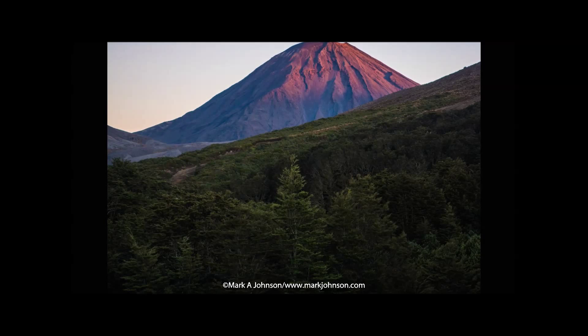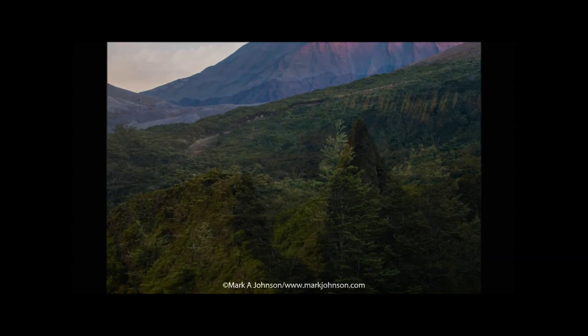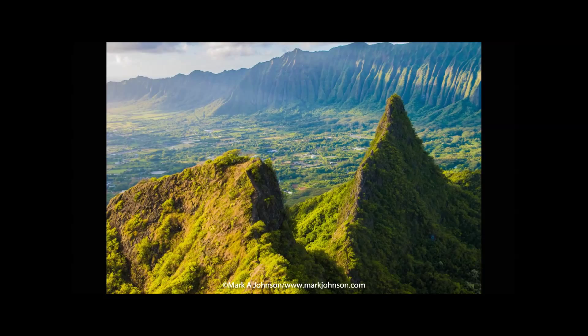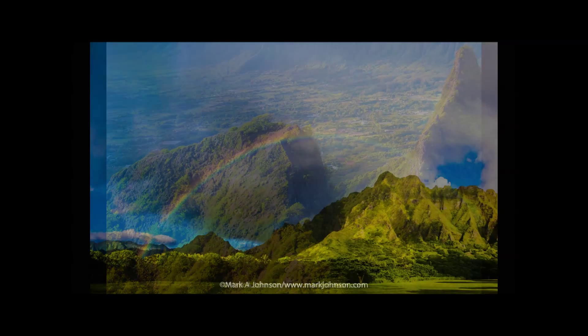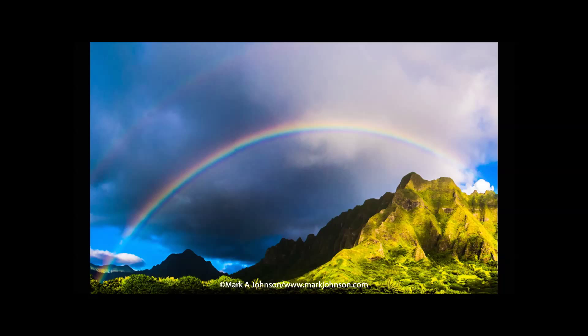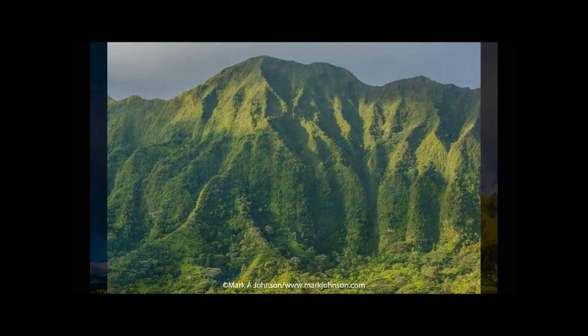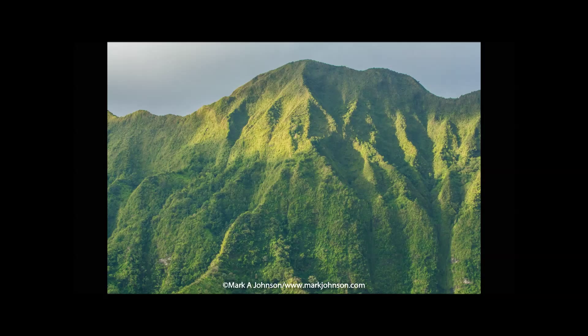Now Mount Ngauruhoe in New Zealand — I was on the Tongariro track in the North Island and got that very early morning beautiful orange-y light on the peak. Then we move on to Oahu in Hawaii. That's the Ko'olau Mountains in the background. I climbed Mount Olomana in the pitch dark so I could be there right as the sun rose and got that beautiful lighting on the mountain peaks. Also on Oahu, I woke up very early and was at Kualoa right when a rain squall came as the sun was rising and gave us a beautiful double rainbow. I urge you to get up early if you really want to get striking mountain photography like this shot of the Ko'olau Mountains on Oahu.